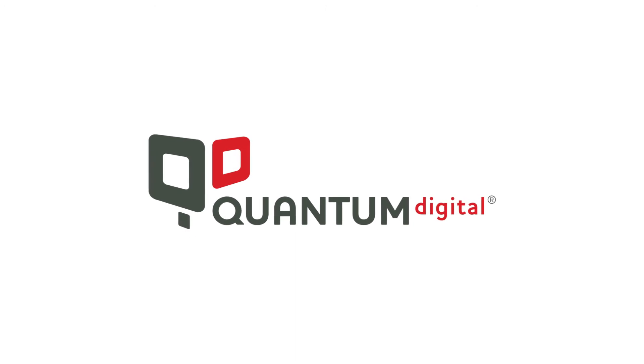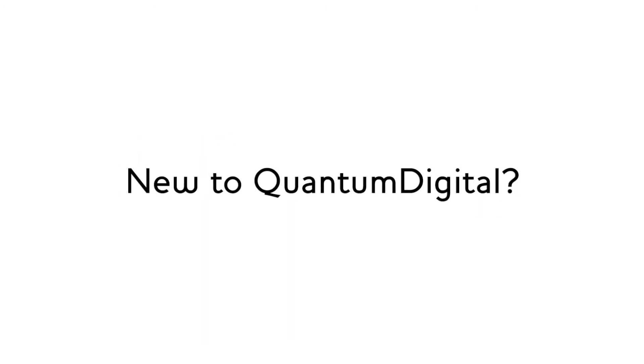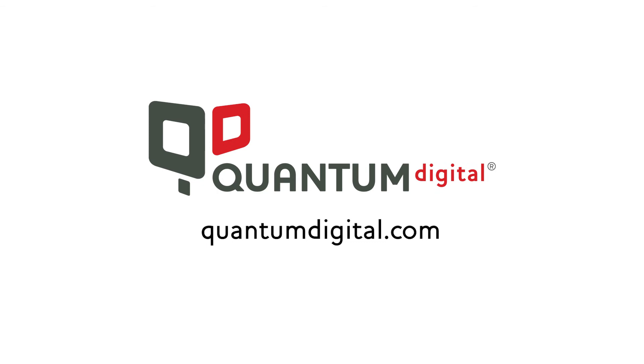Automail is included with any Quantum Digital account. New to Quantum Digital? Sign up for free at QuantumDigital.com.